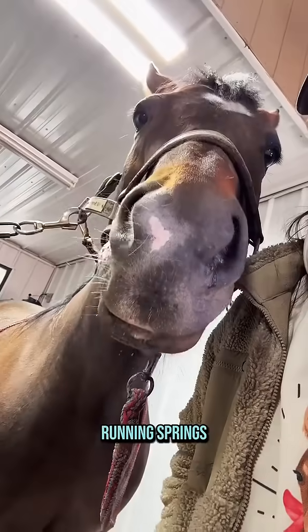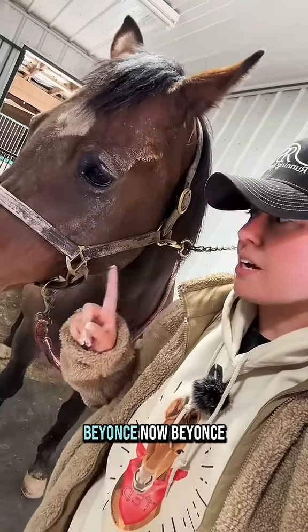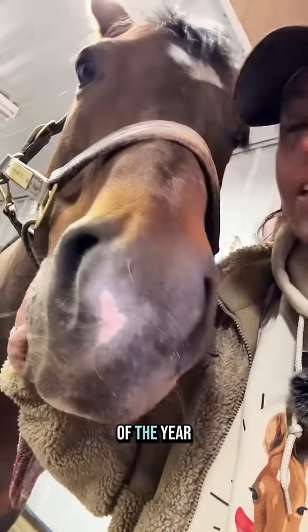It is breeding season here at Running Springs. We're doing multiple things today, but we're starting out with Miss Beyoncé. Beyoncé, you are the goat — you are usually the easiest breeder of the year.